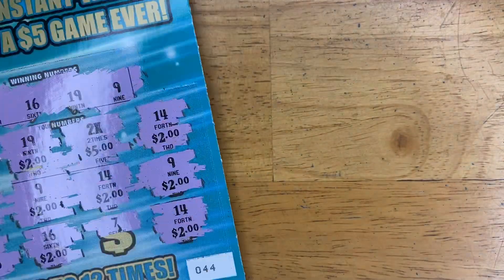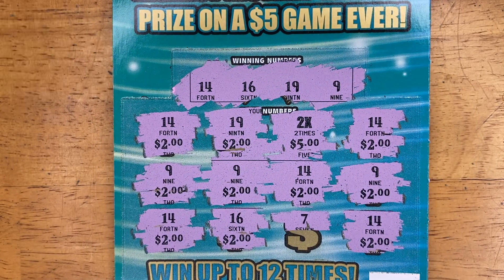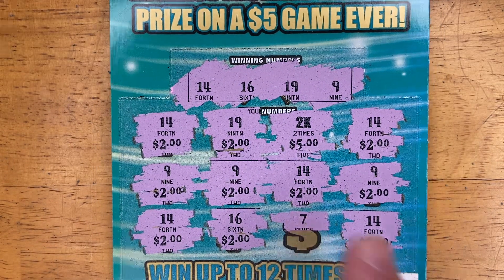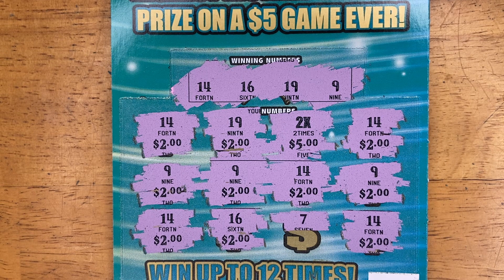Hey, we have a profit session! We almost had a manual win-all — just missed on number 7. We spent $20 and won $30. That's a wonderful day in the neighborhood. Thank you all for liking, commenting, subscribing, clicking that bell, and sharing with your friends. We will see you tomorrow!